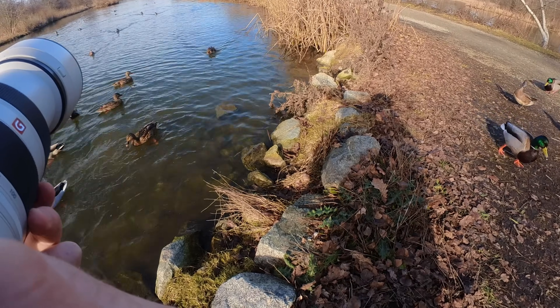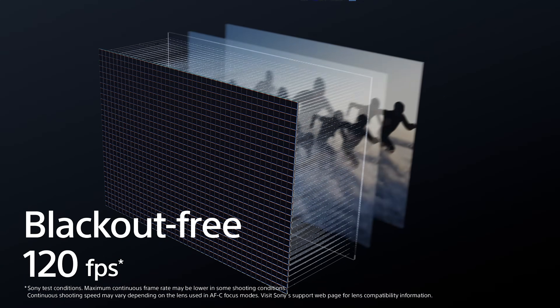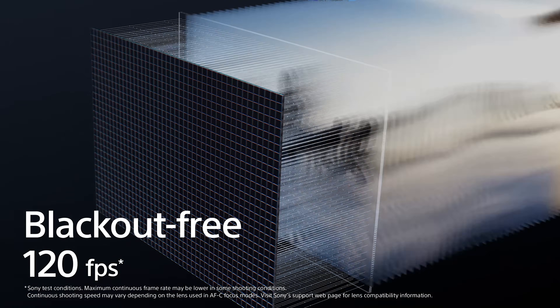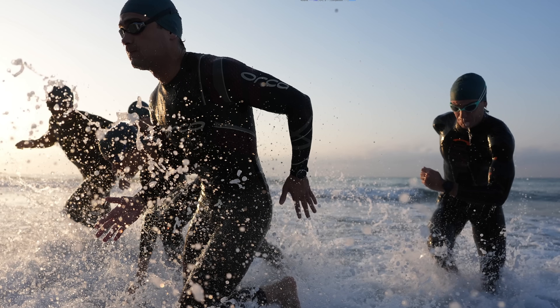Sony cameras are capable of blazing fast burst speeds at this point — 20, 30, even 100 frames per second depending on the model. When you attach a third-party lens, the camera often limits continuous autofocus bursts to about 15 frames per second. This isn't Sony punishing you for not buying their lenses. It's a safeguard built into the firmware to make sure the system stays reliable. Think of it as Sony saying: we don't fully control this lens, so we'll keep the speed at a level we know is safe.